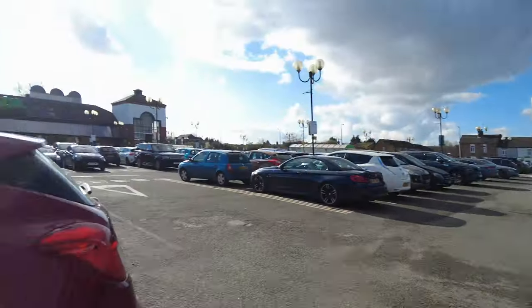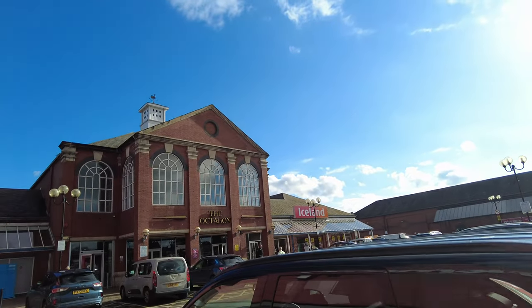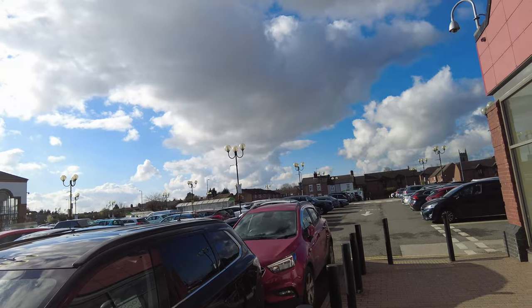This afternoon we came to Burton, Octagon Centre. It's in Stafford. They have an indoor shopping mall here, it's called Octagon Centre. I just thought we'd go in there and show you guys what they have. They have a huge car park here, so if you want to bring your family, you can definitely do that.